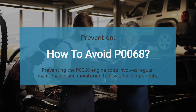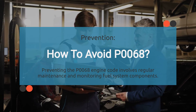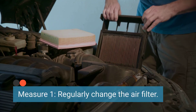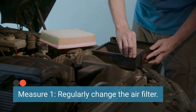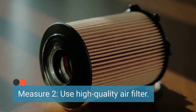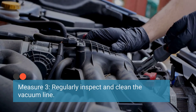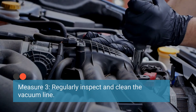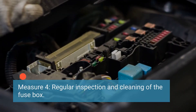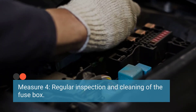Finally, to prevent the occurrence of the P0068 code, it's important to implement routine maintenance and proper care. Change the air filter according to the manufacturer's recommendations to prevent clogs and airflow restrictions. Opt for high-quality air filters to ensure efficient filtration. Periodically inspect the vacuum lines, connections, and components for wear, leaks, or damage, and clean any debris or buildup to maintain proper vacuum pressure. Ensure the fuse box and associated electrical components are inspected and maintained regularly, cleaning any corrosion that may affect electrical connections and functionality.